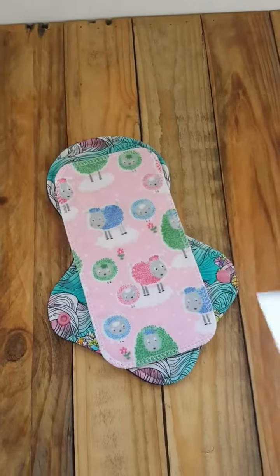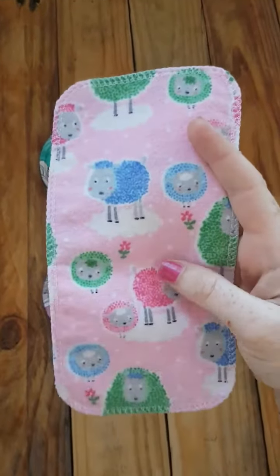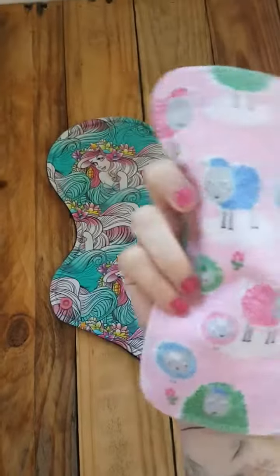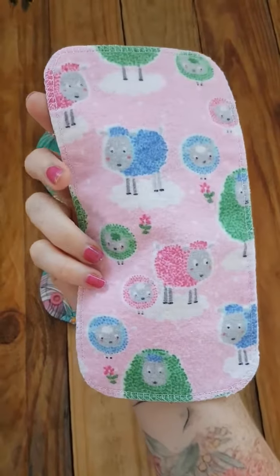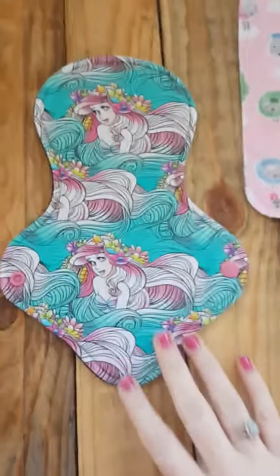Thank you Sarah. And look at this — this is adorable. This is a gift. That is the cutest thing ever. And look at this pretty.